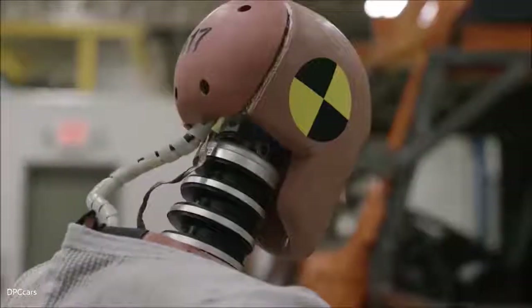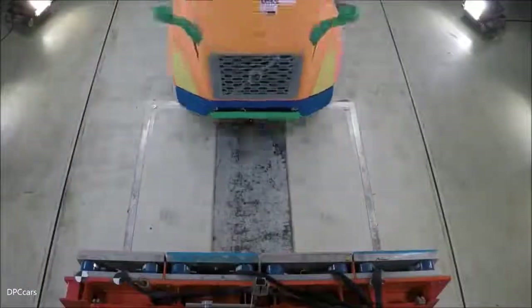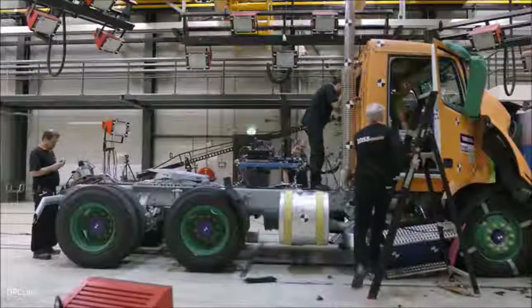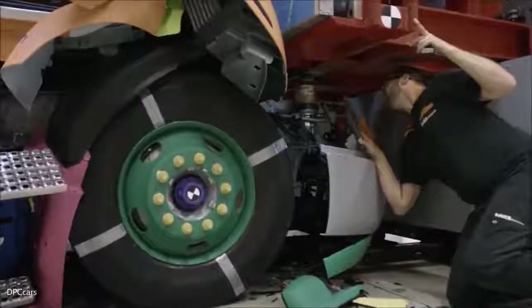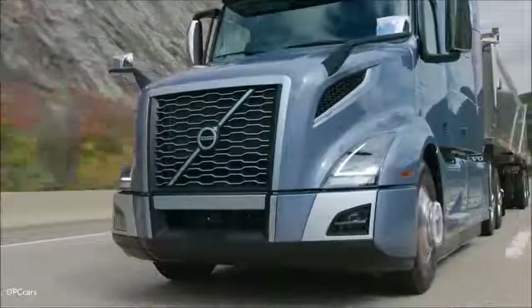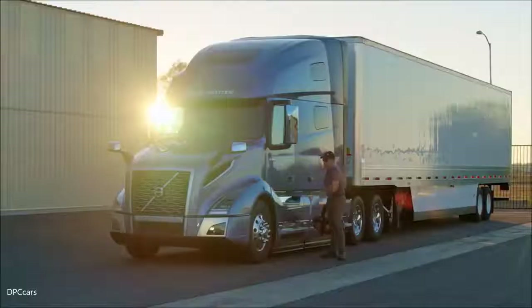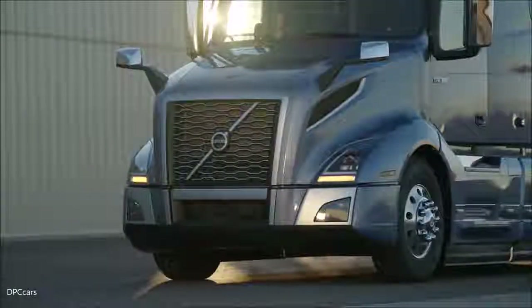HIC stands for head injury criteria. Volvo's new cab is constructed using high-strength steel. This differs from most competitors who use aluminum for their cab, sometimes reinforcing key areas with some high-strength steel. We've taken that a step further — we are using high-strength steel for our entire cab. At the end of the day it's about getting home safely to your family. This is, without doubt, the safest Volvo truck in the world today.